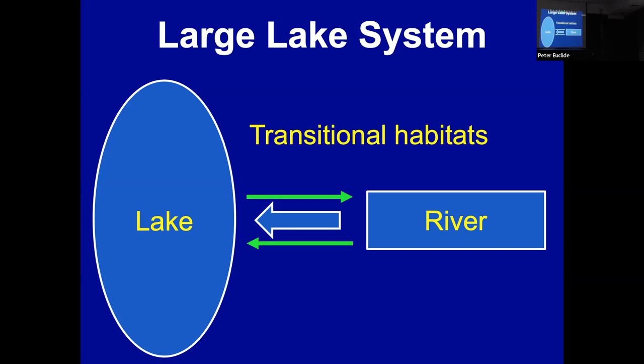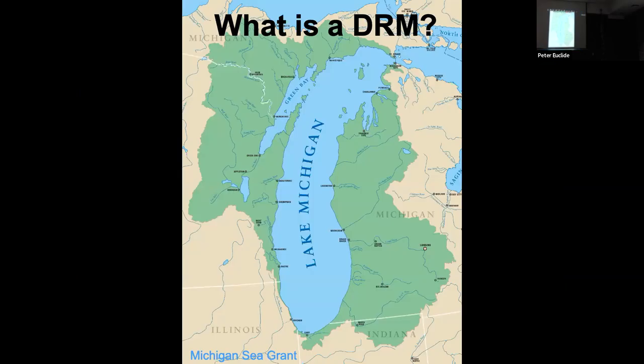Drowned river mouths are a particular type of transitional habitat — lake-like habitats that connect tributaries to Lake Michigan. They occur from about the Kalamazoo River north up to about Frankfort, on the eastern shoreline of Lake Michigan. That's essentially a function of the geology of the region, with lots of sand dunes. When lake levels changed as a result of deglaciation, that's how these systems were formed.